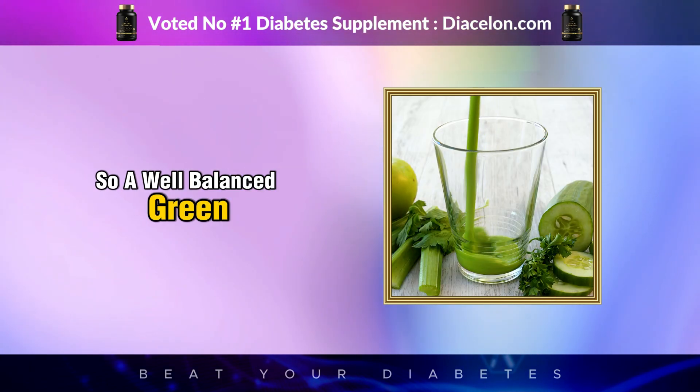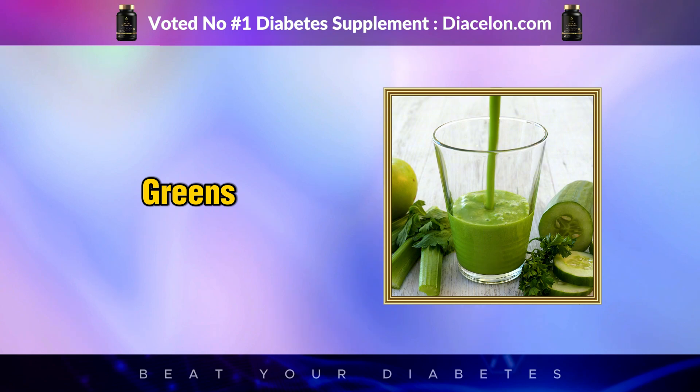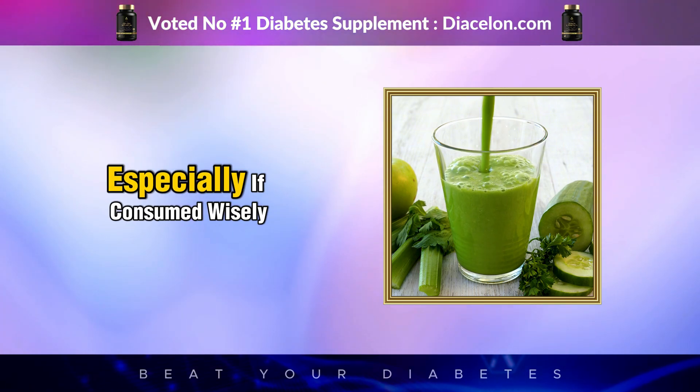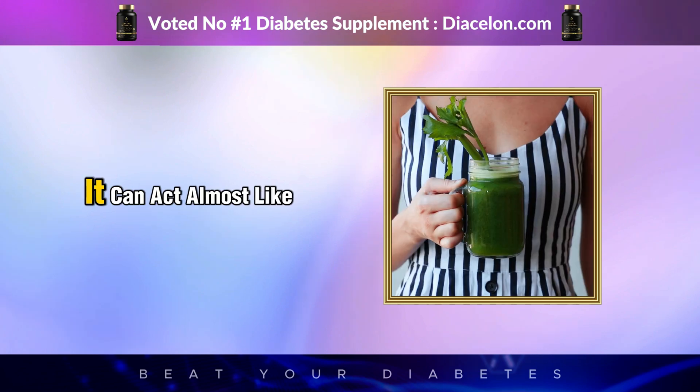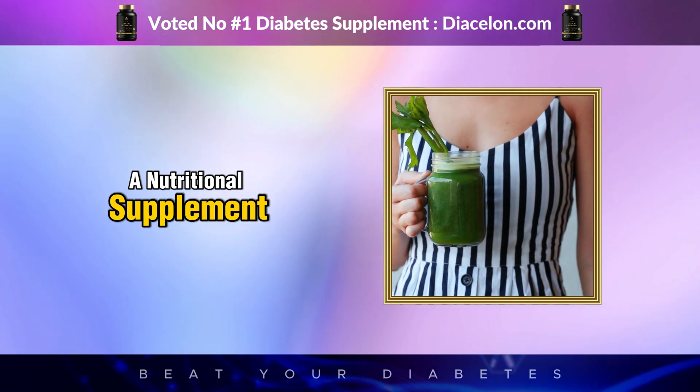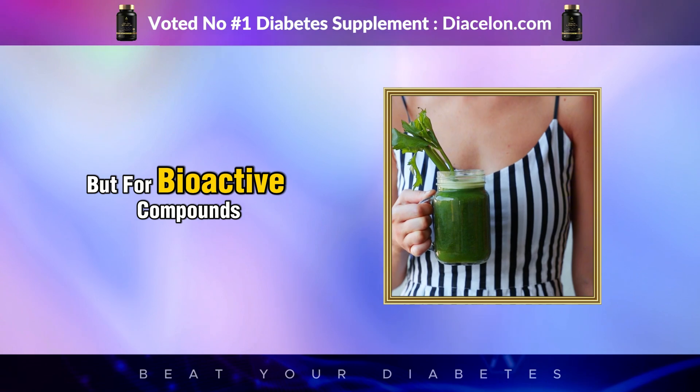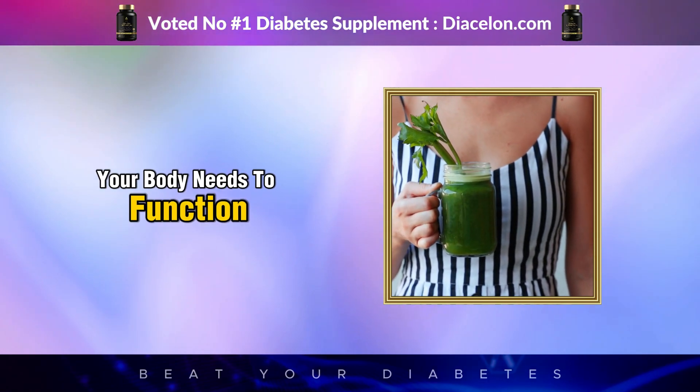So a well-balanced green juice — low in sugar, high in greens — can actually be an asset in managing diabetes, especially if consumed wisely. It can act almost like a nutritional supplement, not for calories or carbs, but for bioactive compounds your body needs to function better.